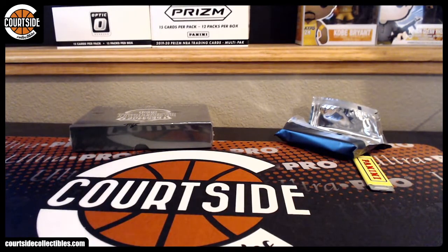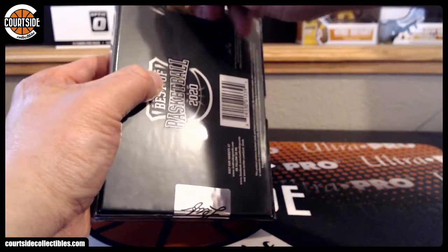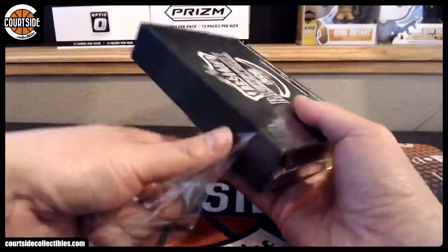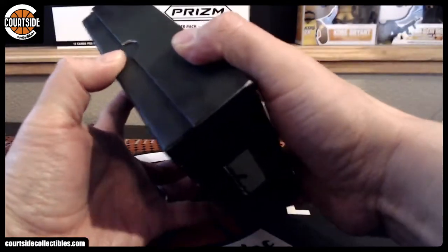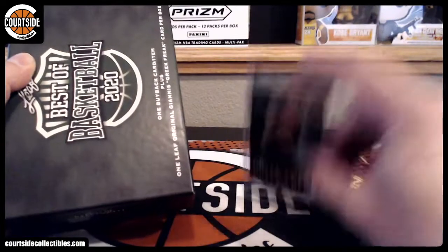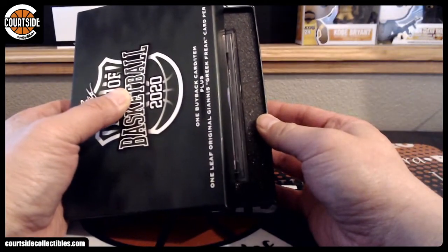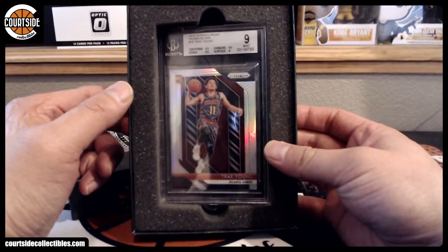So hold on — was Wagner supposed to be the box hit, or the Bridges? What's the box hit spot in Dominion? Is it right after the patch? No, those are just loose. We got regular Giannis. And last one — what is it? It's a silver. Trae Young for the Atlanta Hawks, BGS 9 Silver PSA — that bad boy right there. That is Giant 819.